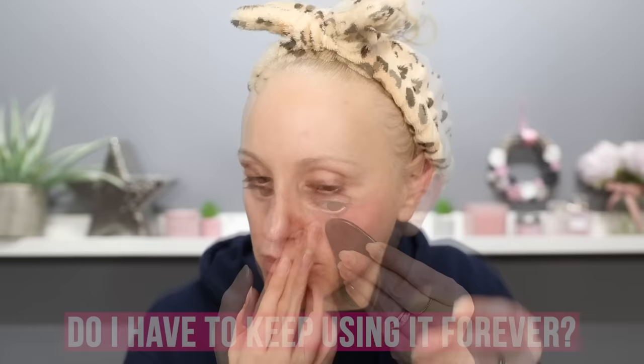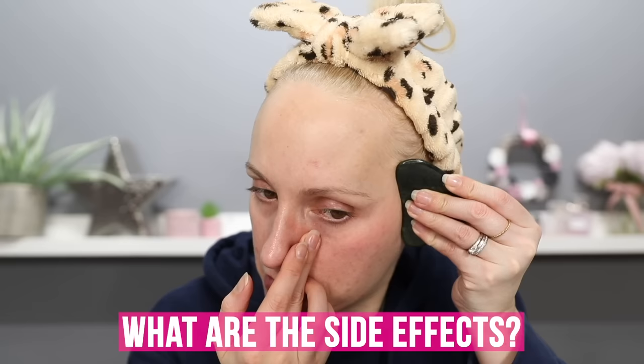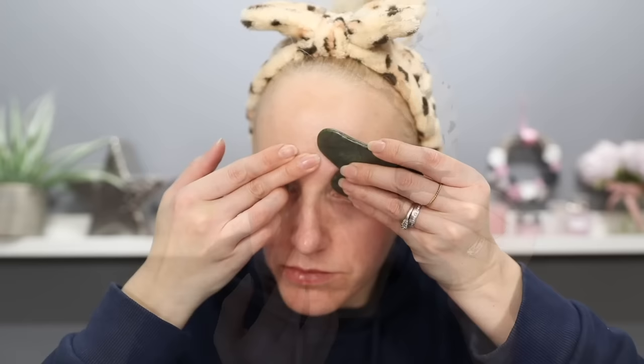With regards to the face sculpting and lifting effects, this is one of those treatments you'll have to continuously perform on a week-by-week basis to keep those results. The side effects are pretty minimal. You may experience some skin purging in the first couple of weeks, but please don't let that put you off. The dirt is already in the pore — it's just making its way to the surface, like stirring up dirt from the bottom of a riverbed.